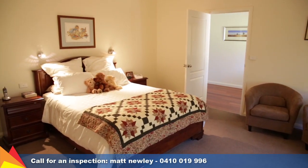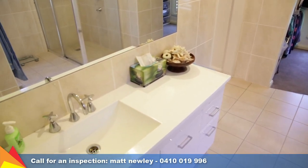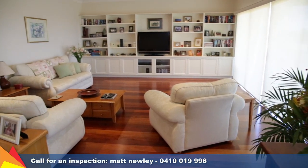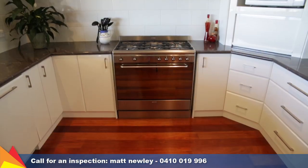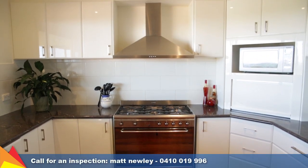The main bedroom provides a large en suite with separate toilet and dressing room. The sophisticated decor and abundant natural light are sure to please as it fills the generous open plan family and dining area, which is intelligently positioned close to the kitchen, making it great for entertaining guests.